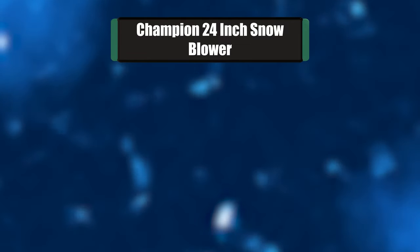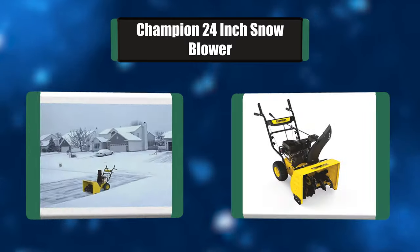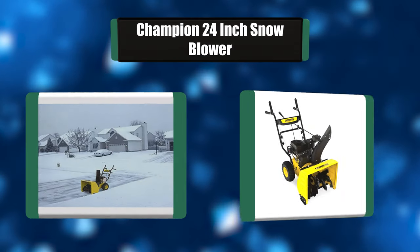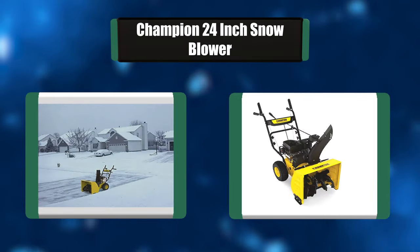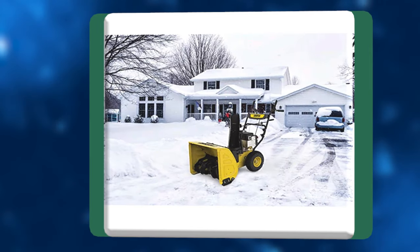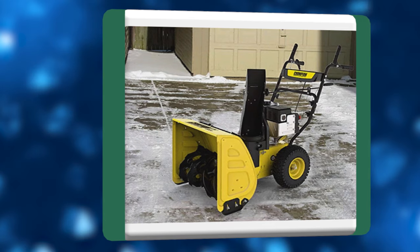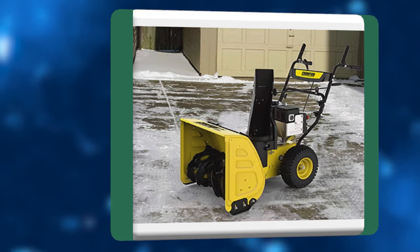Number 5: Champion 24-inch Snowblower. The Champion 2-Stage Snowblower tackles snowfalls up to 12 inches deep, with an impressive 24-inch clearing width and 21-inch clearing height. Powered by a 224cc cold weather engine with a handy 120-volt push-button electric start, the easy-to-adjust chute control sends snow up to 25 feet.